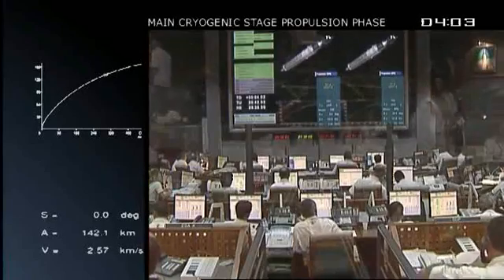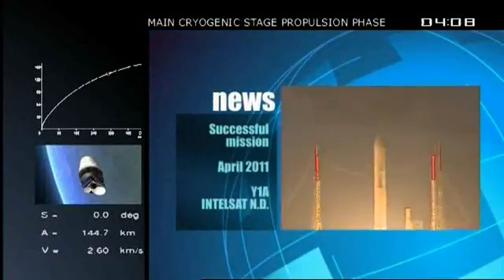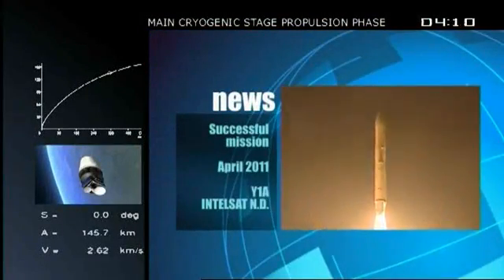But for right now, the latest news from Arianespace: on April 22nd, Arianespace successfully lifted two new satellites.